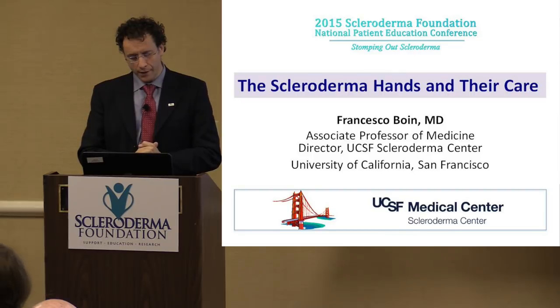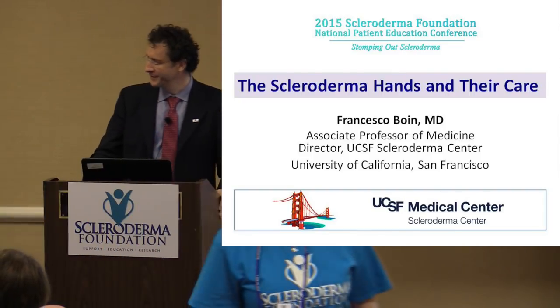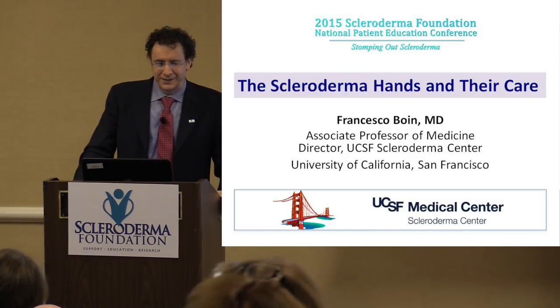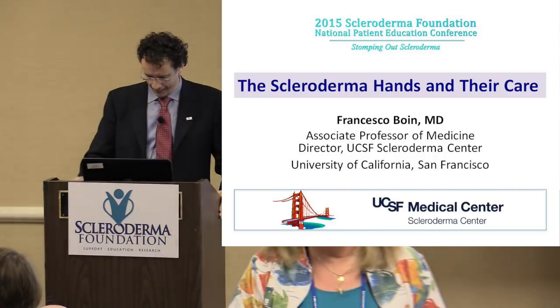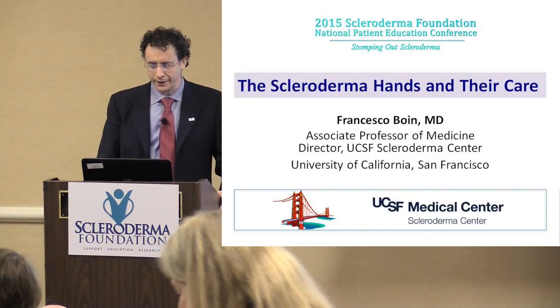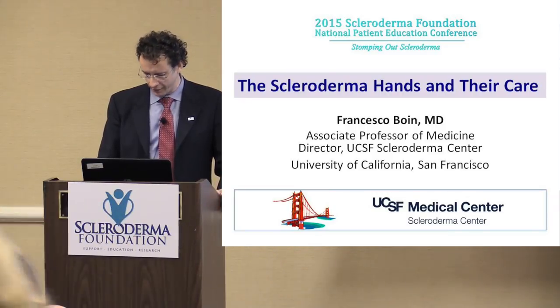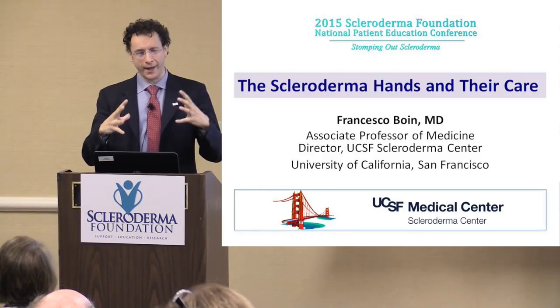I would like to thank the Scleroderma Foundation for inviting me and allowing me to present to you today. It's a real pleasure. The topic is the scleroderma hands and their care, and I wanted for a long time to put together a talk just on the hands.